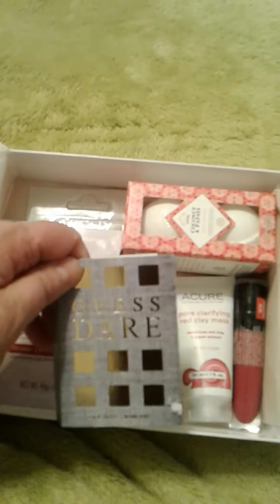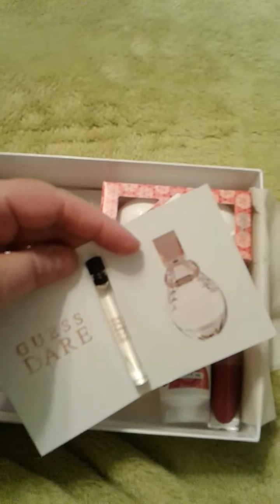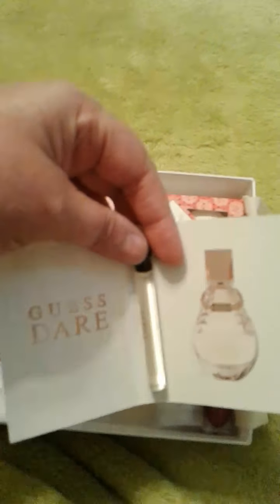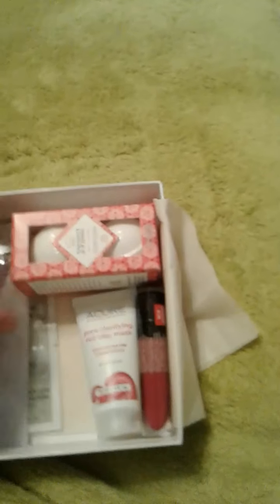Next is a perfume sample — it's called Dare. It's just one of the little tube samples. My dog just came in and shook her head. I didn't really care for the smell, but I'm sure somebody will want it.